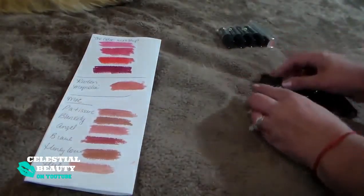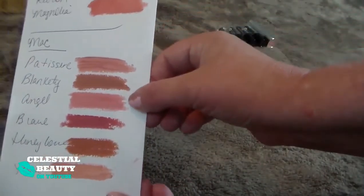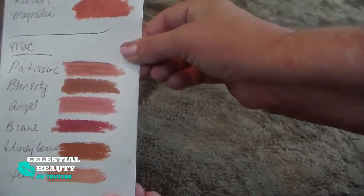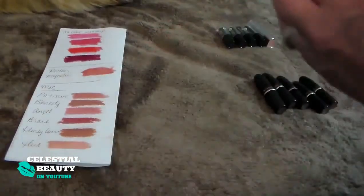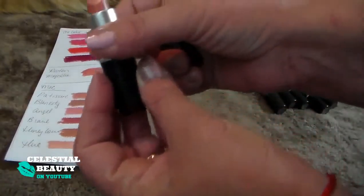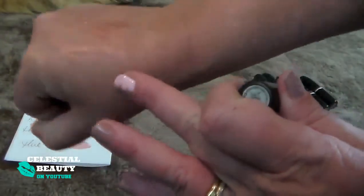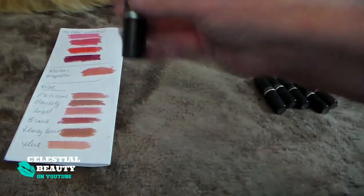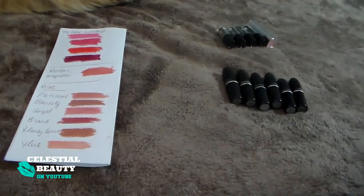I'm going to do my MAC. Here we have Patissiere, Blankety, Angel, Brave, Honey Love, and Hue. I love all of my MAC lipsticks — I love the way they all wear and feel. Those are gorgeous colors. Hue is the only one that's super light — it looks a lot darker in the pan, but it's super light. I definitely have to use a darker liner. But I'm going to keep all of my MACs. We don't even have to talk about those. Love them.